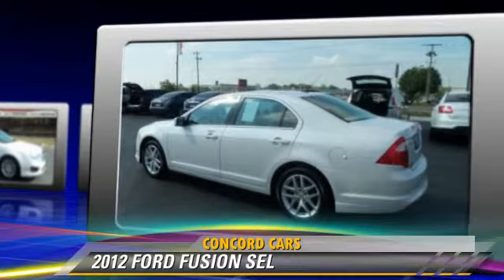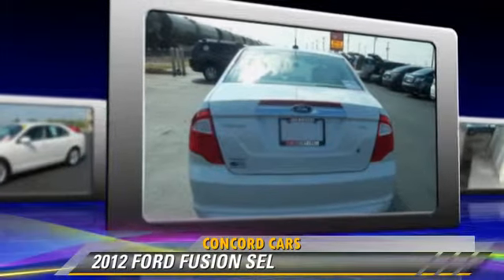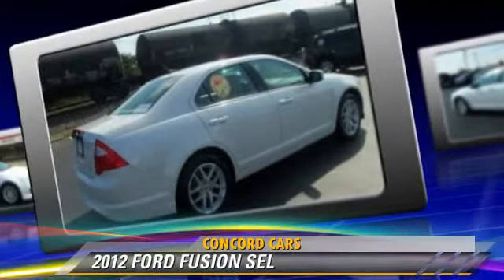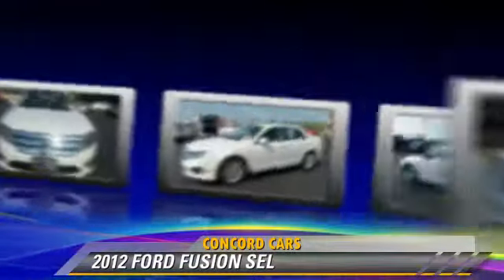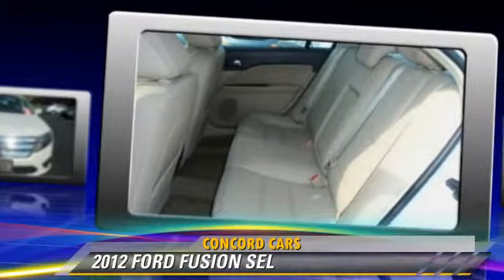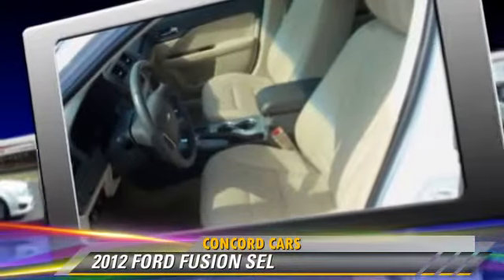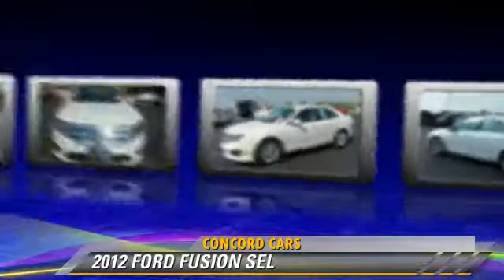This Ford features power door locks, leather seats, and heated power mirrors. Safety features include side airbags, traction control, and four-wheel ABS. Comfort and convenience features include heated seats, a CD player with MP3, and satellite radio.